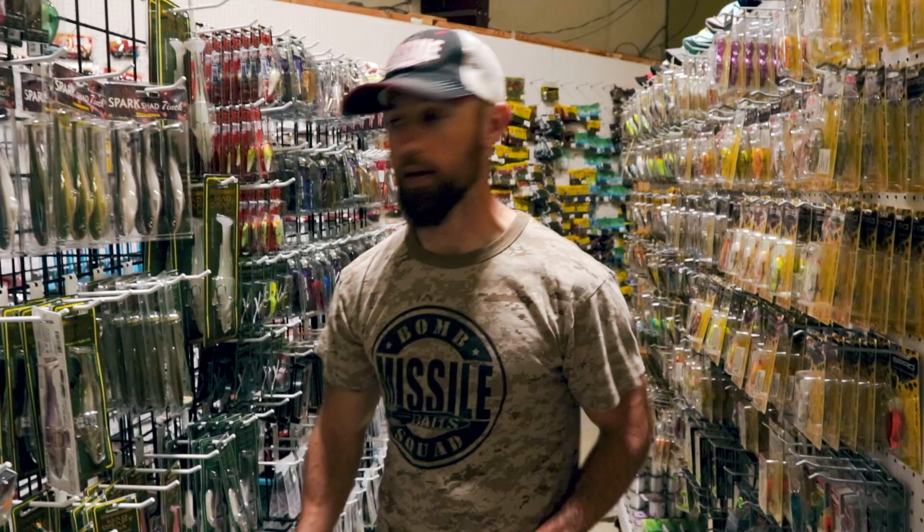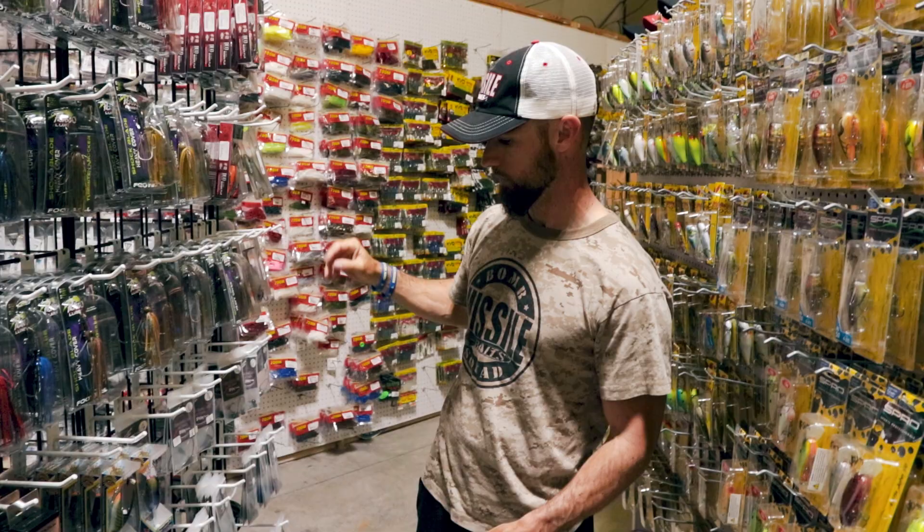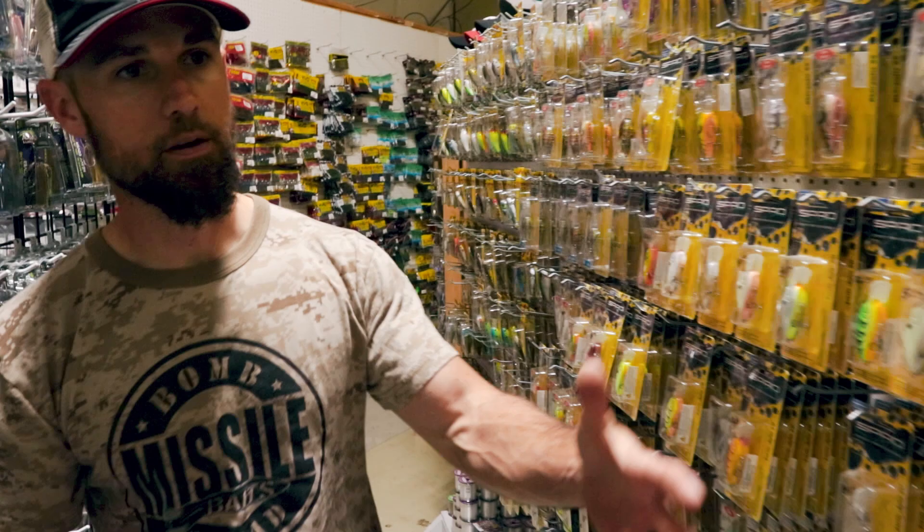They've got a good bunch of Picasso Shock Blades, a few Scottspur Tackle swimbaits — those are really good, and I know they have a bigger selection on the other part of the store. Then backing up a sec, they've got a few Rapala crankbaits — you've got to have your DT16s, DT10s, and Shad Wraps; those are must-haves.